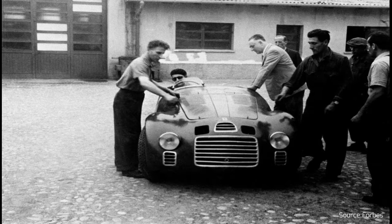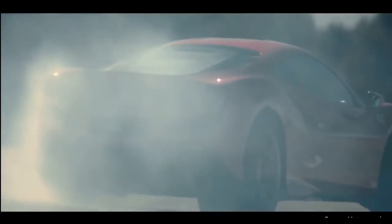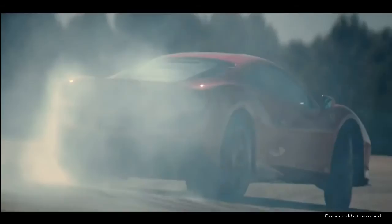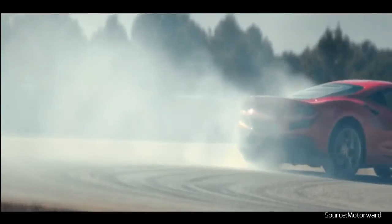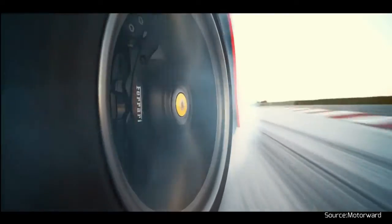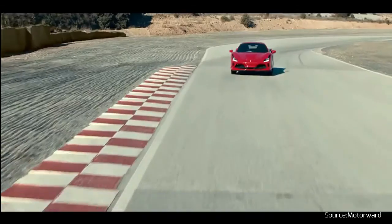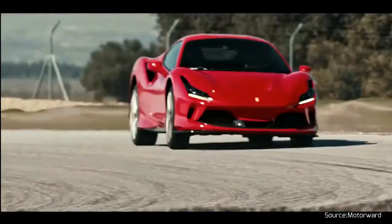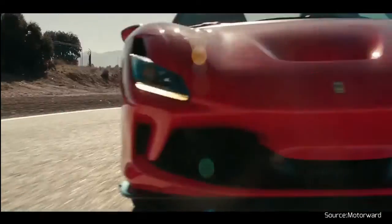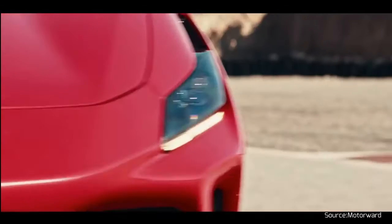The classic Ferrari red color wasn't the company's choice. Today's Ferraris come in colors ranging from bright yellow to soft metallic gray, but originally they were all red. That wasn't Enzo Ferrari's decision — red was the color that the International Automobile Federation assigned to all Italian Grand Prix race cars in the early years of auto racing. Most people still overwhelmingly choose red, with the color representing 45% of Ferraris sold.